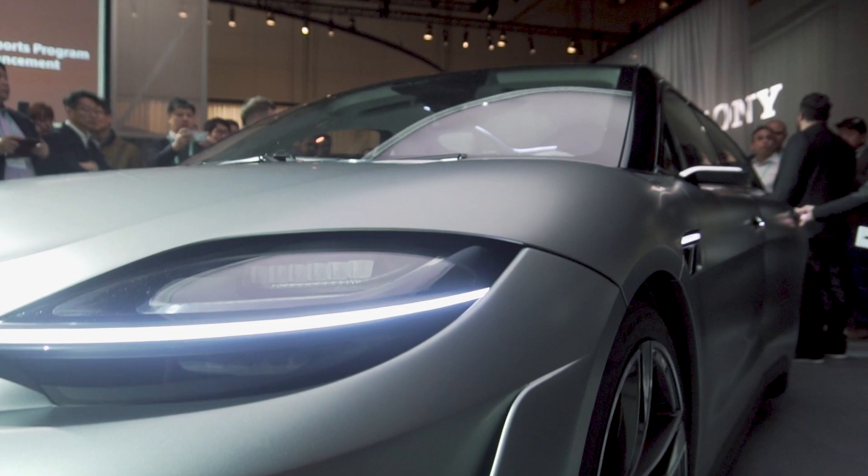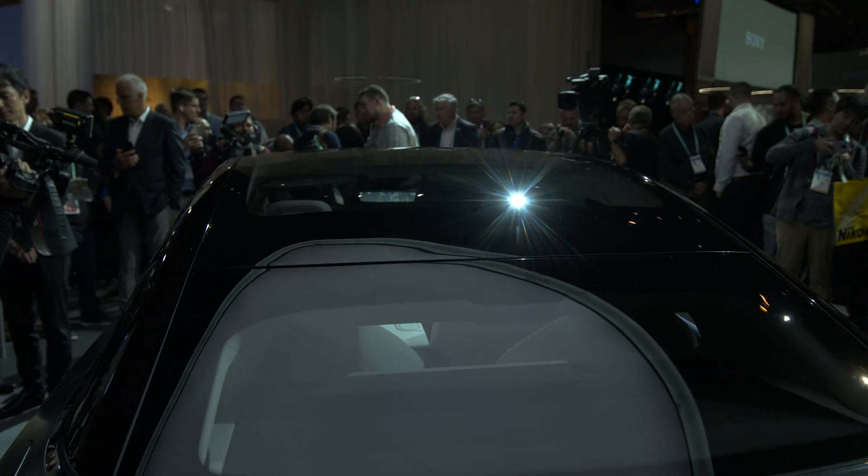Behind us we have the Sony Vision S, the concept vehicle unveiled at our press conference on day one of CES. What's exciting about this vehicle is that, yes, it is a concept car, but it showcases Sony's commitment and what we can do. We are already a big player in the automotive and mobility side of the business with our sensor technology that we use for many OEM manufacturers today.